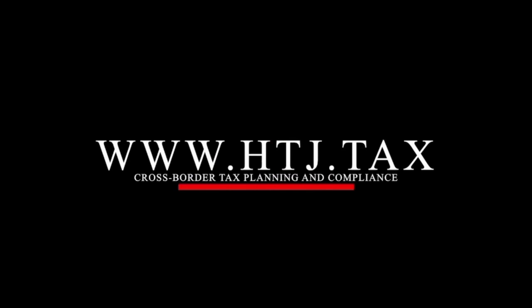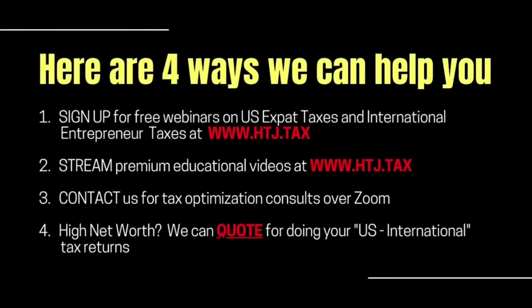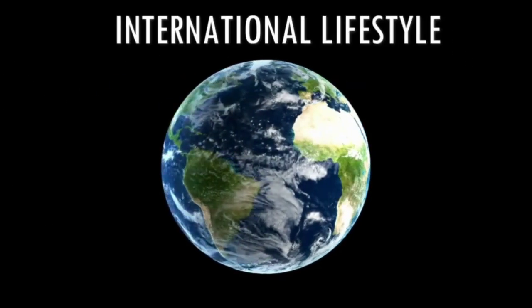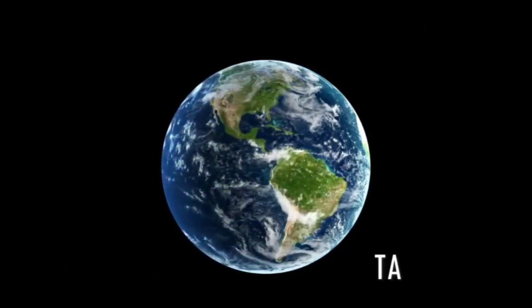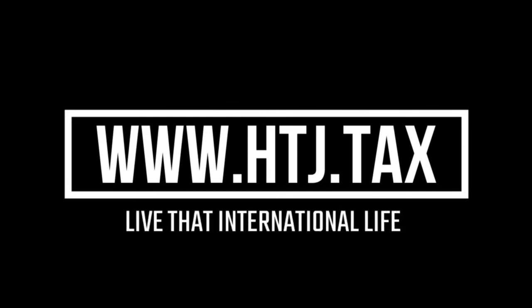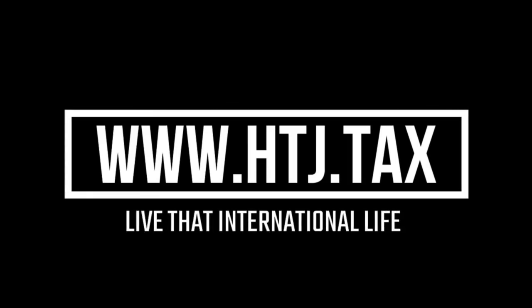If you're a six, seven, or eight-figure investor, entrepreneur, or business owner who needs a tailor-made solution from a qualified team of professionals, we can help you achieve the international lifestyle, the freedom, and even the tax savings you're looking for. Visit us at htj.tax and live that international life.